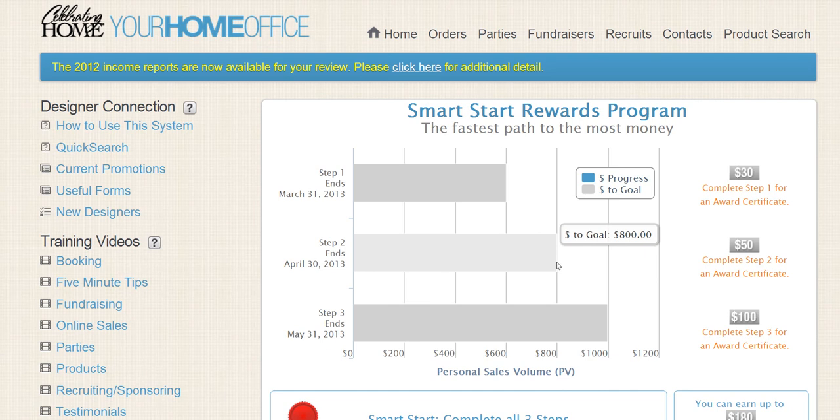So anything besides those excluded items counts toward PV. We want $600 by the end of your first month, and $800 by the end of your second month. Step Three ends on whatever date yours shows, and that requires another $1,000 in sales.